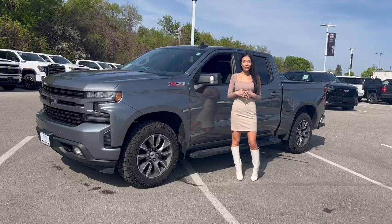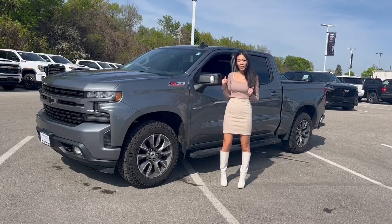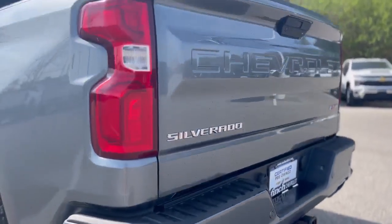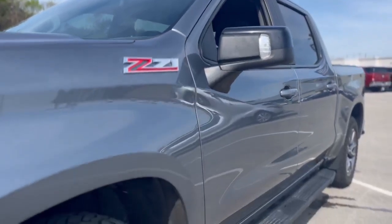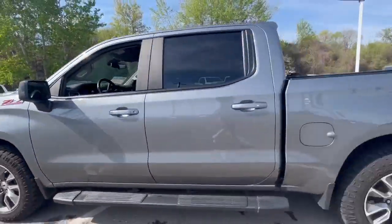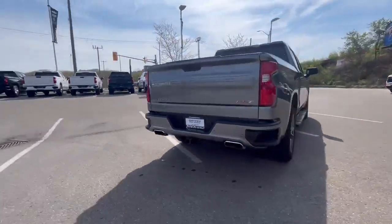Hello everyone, it's Kim from Fence Chevrolet, and today we're going to take a quick peek at this 2019 Chevrolet Silverado. On this Silverado 1500 RST, it's got a 5.3 liter 8-cylinder engine with just 81,121 kilometers. You'll see it's a pretty clean unit — one owner and no accidents.